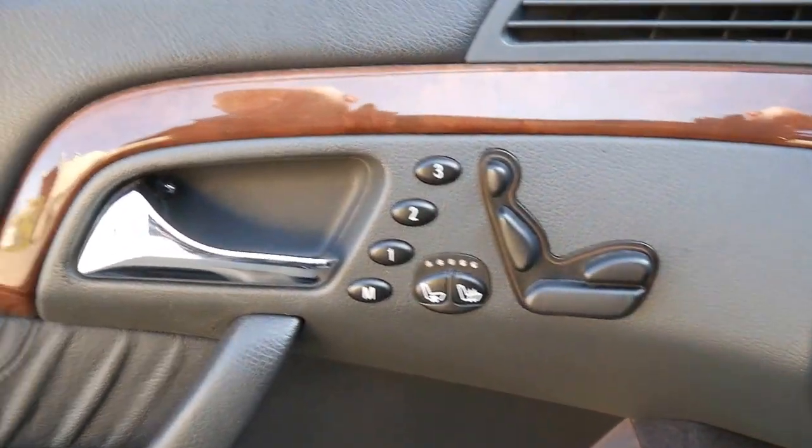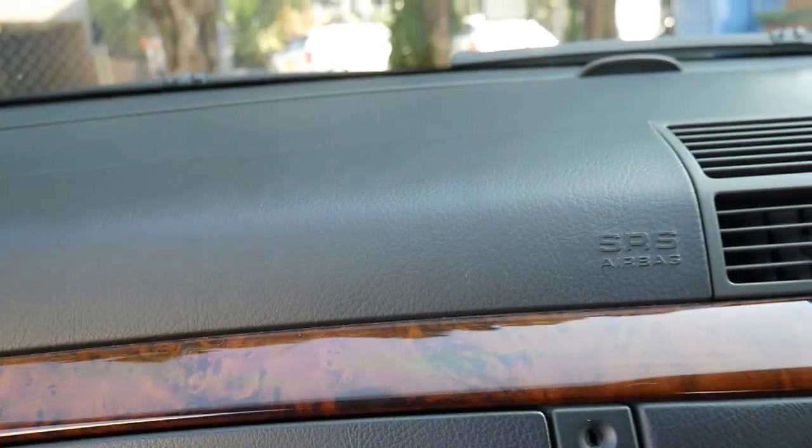Look at the condition. Australian delivered, obviously — there are a lot of imports around and a lot of cars where people don't look after them very well. But this is excellent.